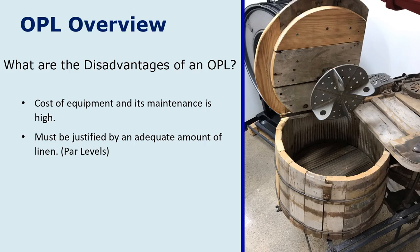The equipment has to be justified by an adequate amount of linen — again, we're talking about PAR levels and how much linen they have on the property. It also requires more personnel to run a laundry; you not only need housekeepers, but someone in the laundry who can do the washing, drying, and folding. Lastly, you need space. In hotels and laundries in particular, there's not a lot of space inside, as laundry areas don't generate money the way rooms do.